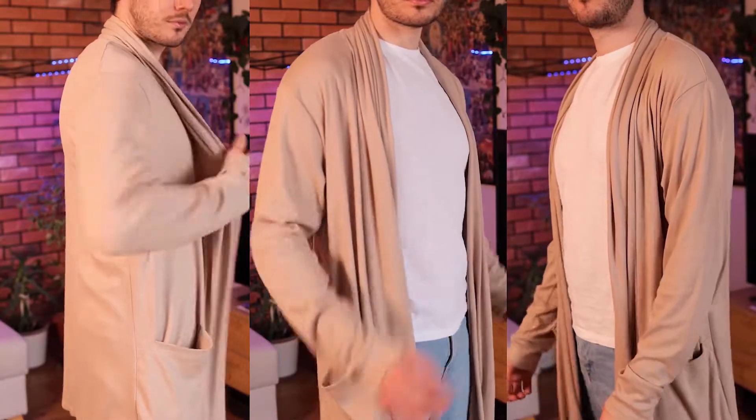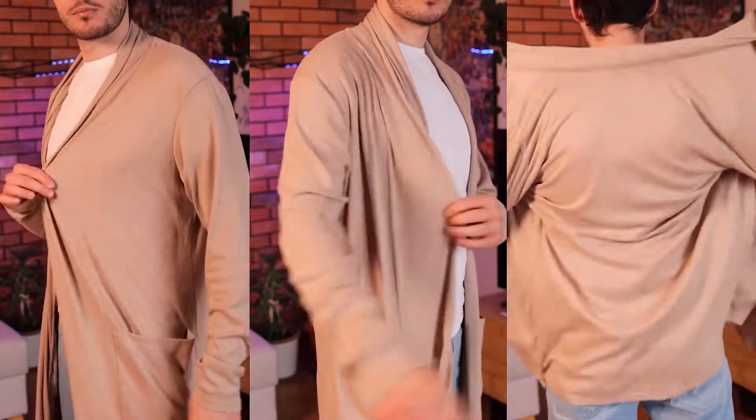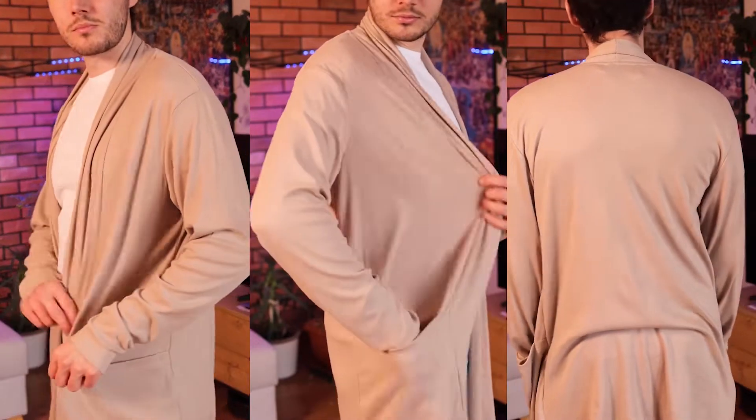I got this long sleeve cardigan and oh my god I was dreaming about something like this for years and I finally got it — this is phenomenal. Let me tell you why: the cardigan shirt is made from premium and lightweight fabric. It does not just provide exceptional comfort but also is extremely fashionable. Premium quality, great fabric.